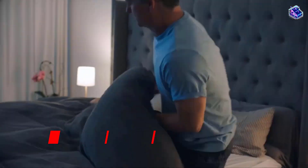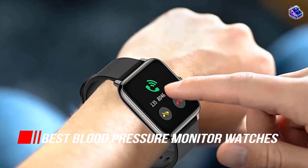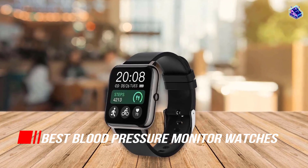We have put together a video of the 5 best blood pressure monitor watches on the market. Let's get started with the video to find the best one for you.